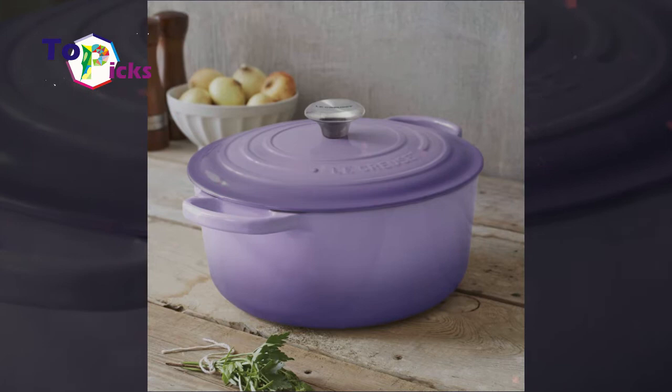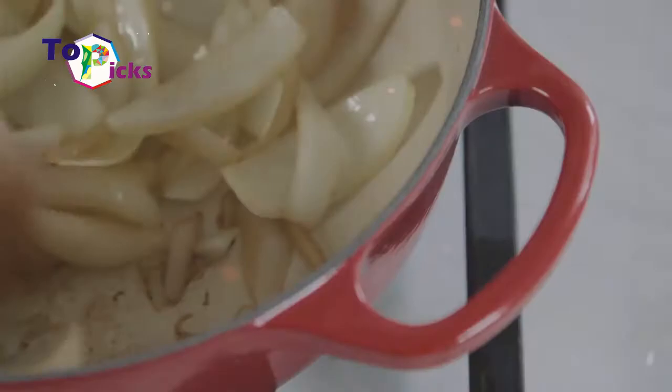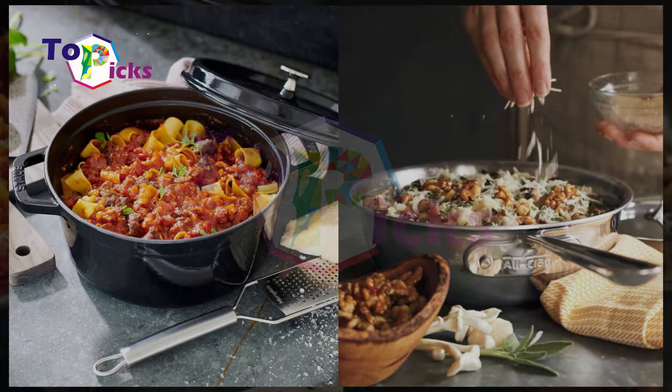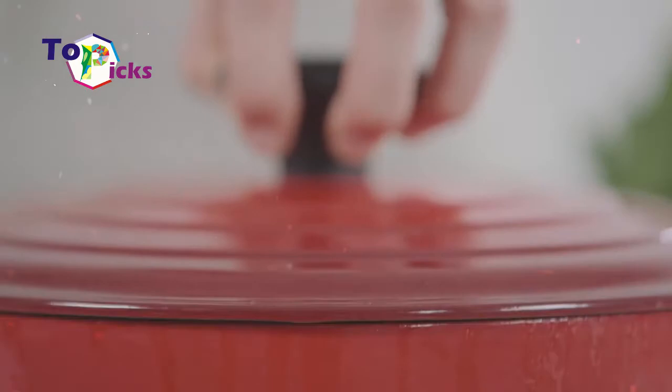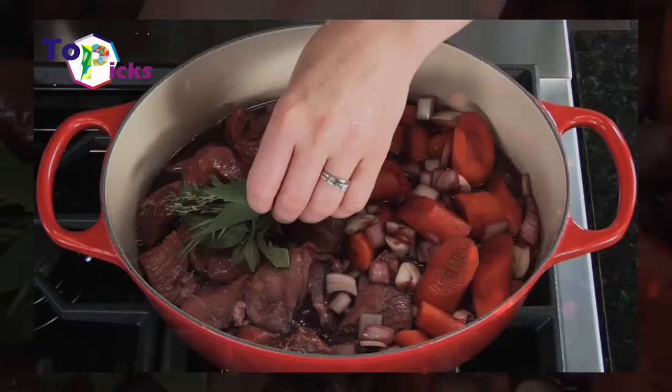It is also covered in porcelain which makes it resistant to stains, odours, and acid. The oven from this brand can be used on induction cooktops and even open fires. The Crochet's signature Dutch oven is also known to have large, easy-grip handles and a heat-resistant stainless steel knob. The Dutch oven from this brand also offers a limited lifetime guarantee.